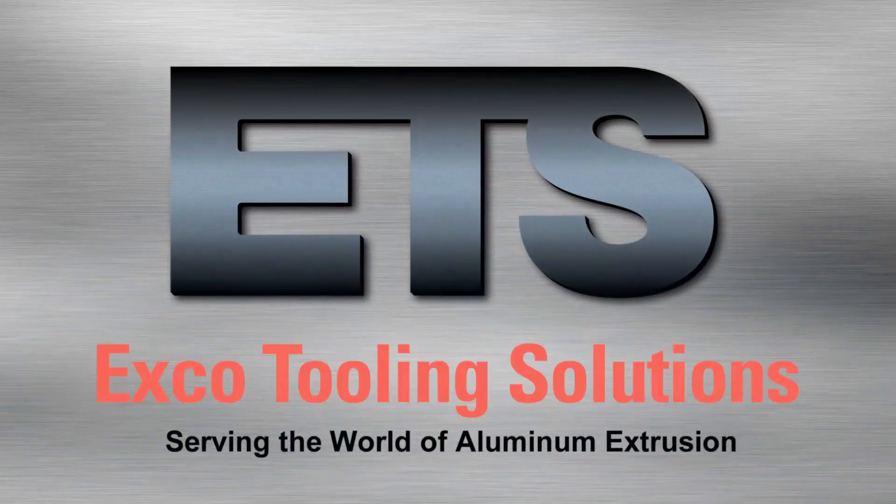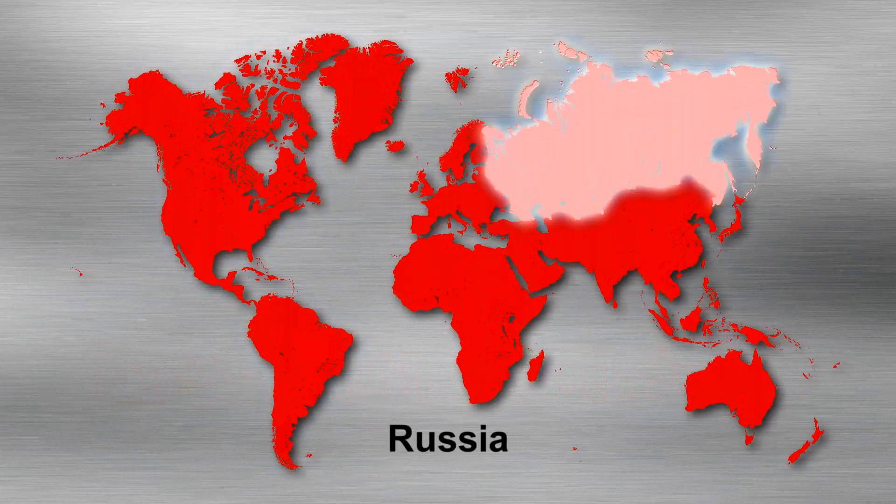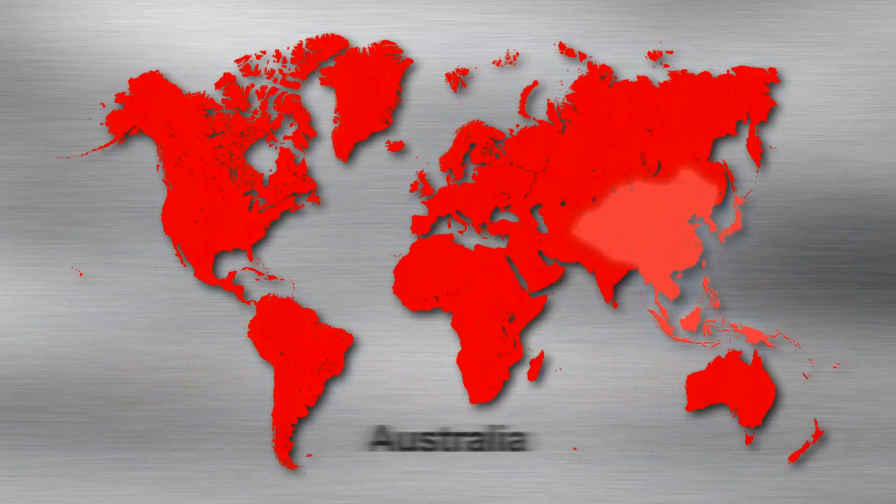Serving the world of aluminum extrusion — North America, South America, Russia, Europe, Asia, and Australia.